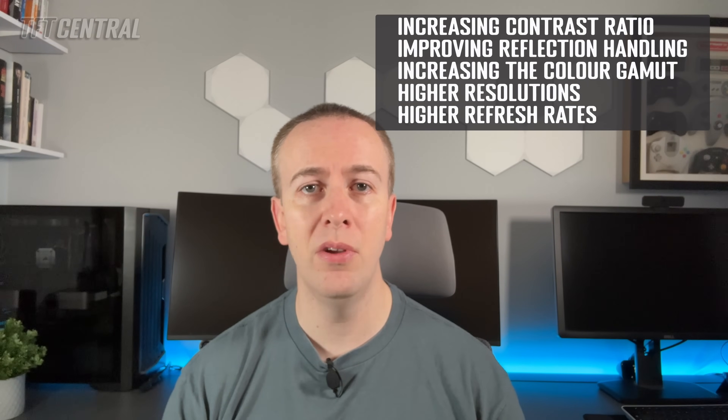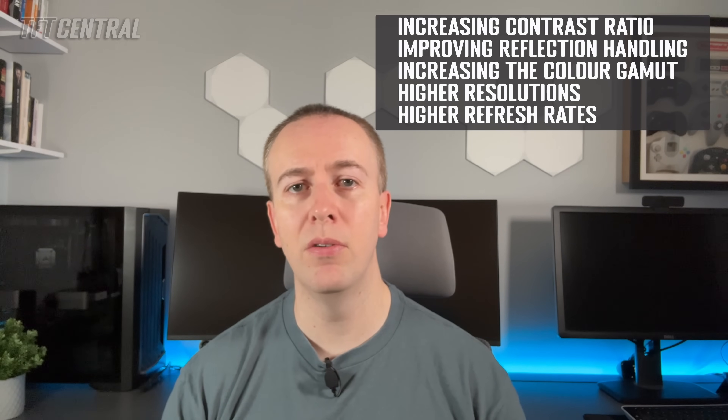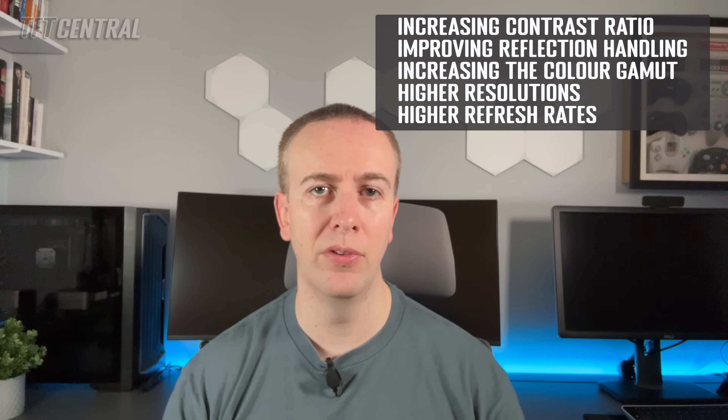LG Display's focus and strategy in the LCD space is centered around their IPS technology and around increasing contrast ratio, improving panel reflection handling, and increasing the color, gamma, resolution, and refresh rate of their panels. For the gaming panel segment, they're also working on dual mode refresh rate options, similar to what's on their roadmap for their WOLED panels as well.